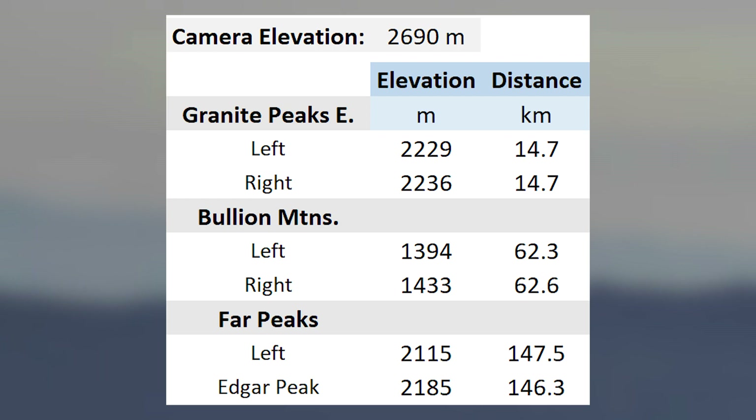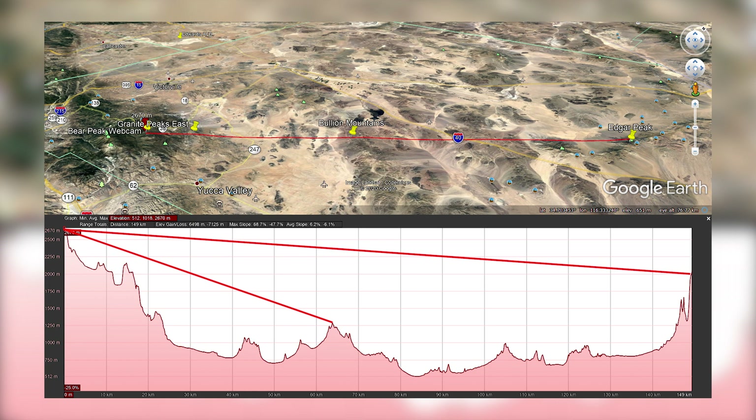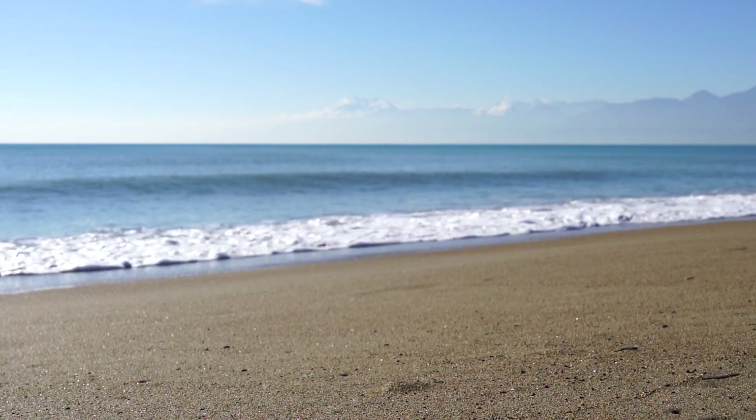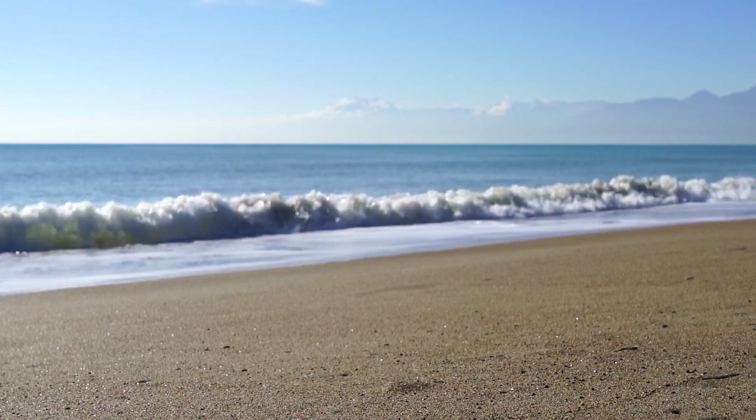This is an elevation profile along the whole line of sight. Approximately, the average elevation of the line of sight is between 500 and 1,000 meters — much higher than popular observations low to the water. As stated in the introduction, observations at very low elevation can be subject to extreme day-to-day, hour-to-hour, or even minute-to-minute changes.